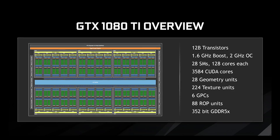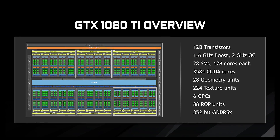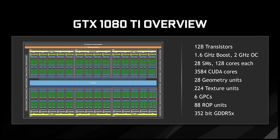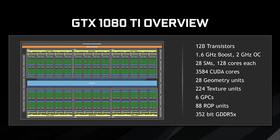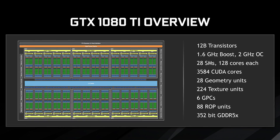Let's dive into the specs. As you might have expected, this card is a lot closer to the Titan XP than it is to a standard GTX 1080 — but even then, it's not that close. It has the same GP102 core, sharing 3,584 CUDA cores, 12 billion transistors, and 224 texture units, with the same TDP of 250 watts. The clock speed is slightly higher at 1,600 MHz for boost, and there are a few less ROPs at 88 instead of 96.